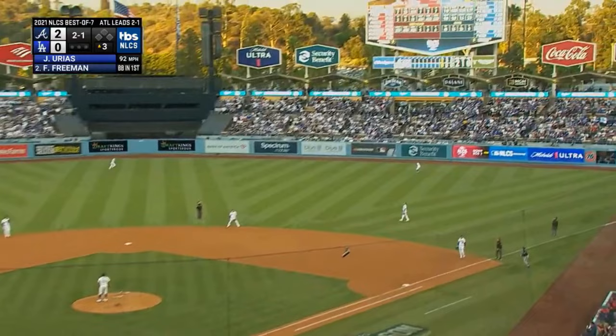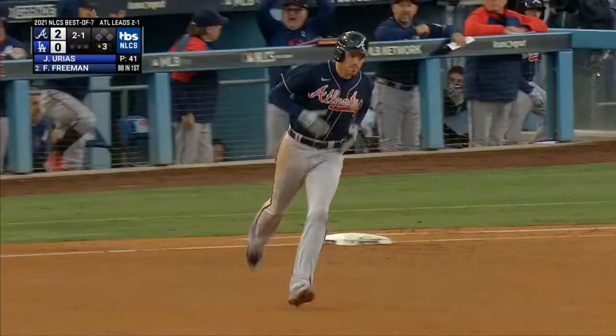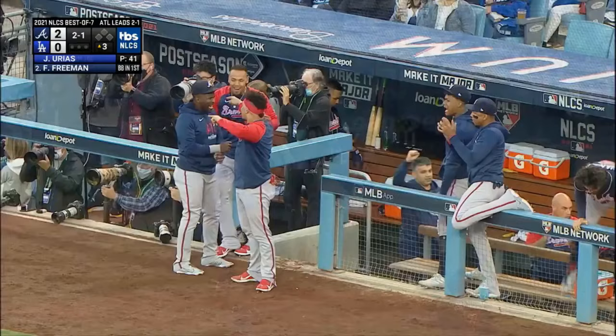Two and one to Freeman — and a high fly ball into right field. Got some carry to it. That's his back at the wall — and this one is gone.